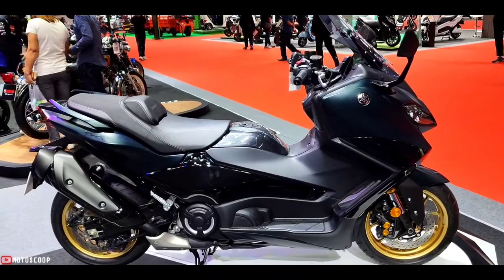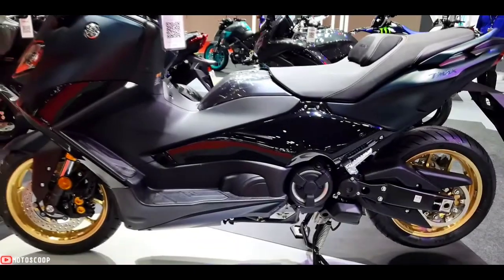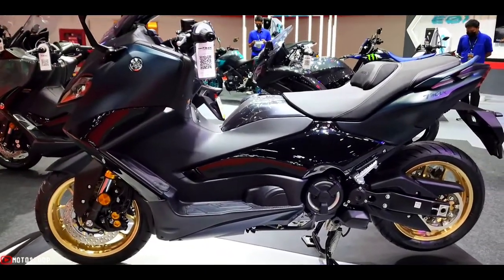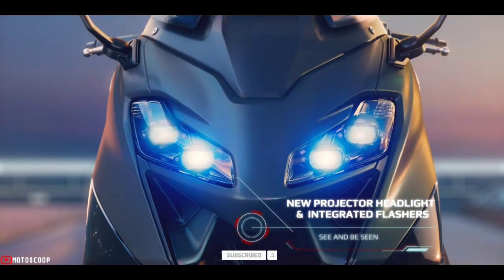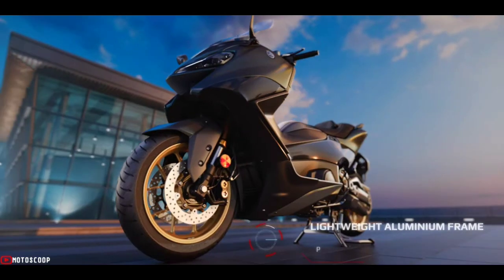That's roughly 770,000 in Philippine peso. Are you planning to buy this motorcycle unit? Let me know in the comment box below. Also, don't forget to hit the subscribe button, and if you enjoyed this video, you can leave a like and share it with your friends. Thanks for watching.